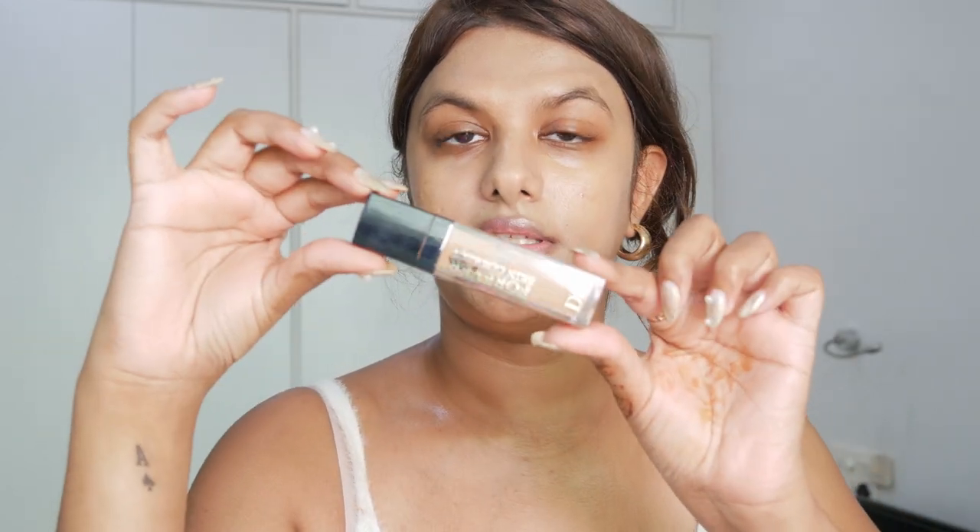Next I'm going to set my face and foundation with the Too Faced Three-in-One Replenishing Primer Setting Spray. This will set my foundation, and I'll use this spray again over the concealer and throughout the base steps. I'm going to let it settle for a while.